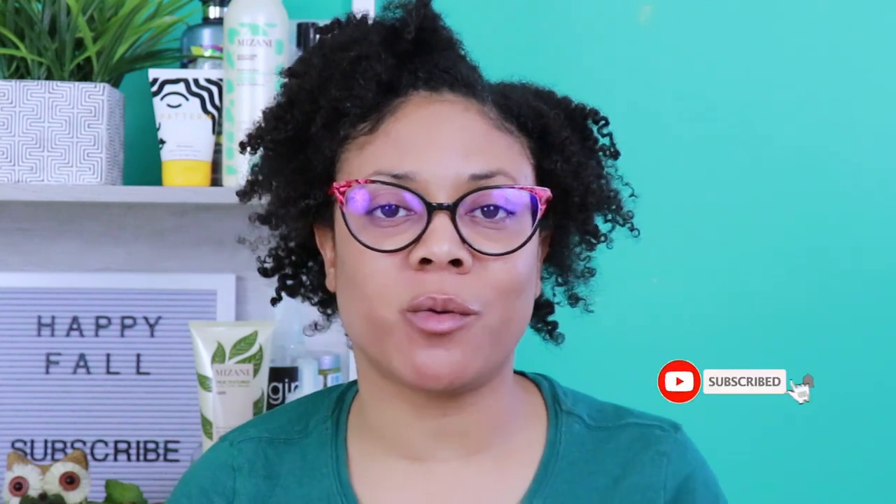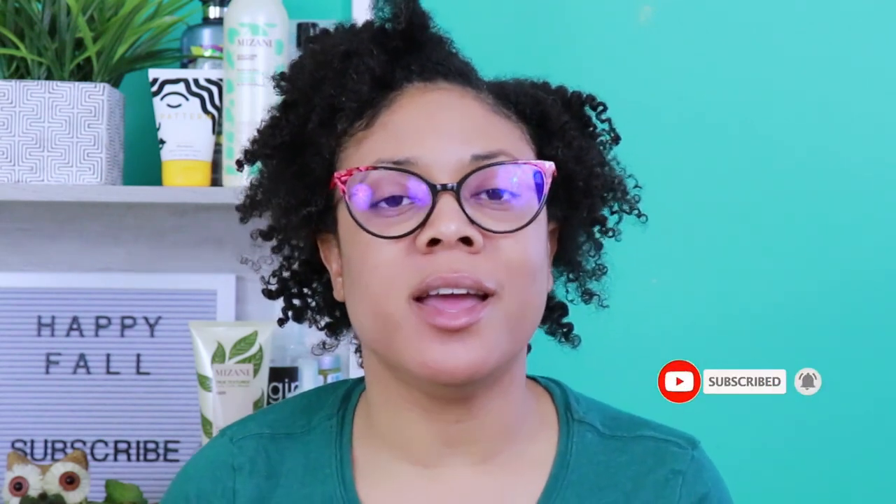This completes the video. I hope you guys enjoyed watching me review and demo these products from Mizani. If you did, don't forget to share this video, give it a big thumbs up because it does help my channel, don't forget to subscribe, and hit that notification bell so you'll be alerted for the next video coming your way. Thanks for watching — it's just Janine. I will see you on the next video. Bye, guys!